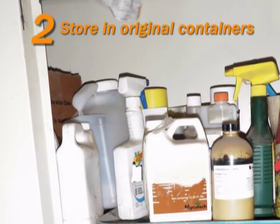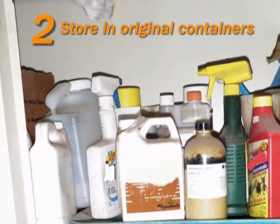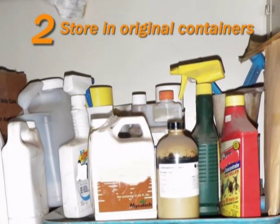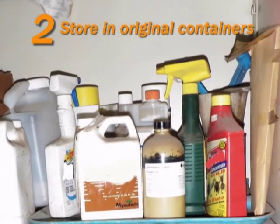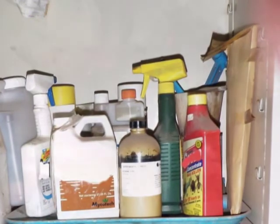Always store pesticides in their original containers. The labels list ingredients, directions for use, and first aid steps in case of accidental poisoning. Never transfer pesticides to soft drink bottles or any other container — children or others may mistake them for something to eat or drink.